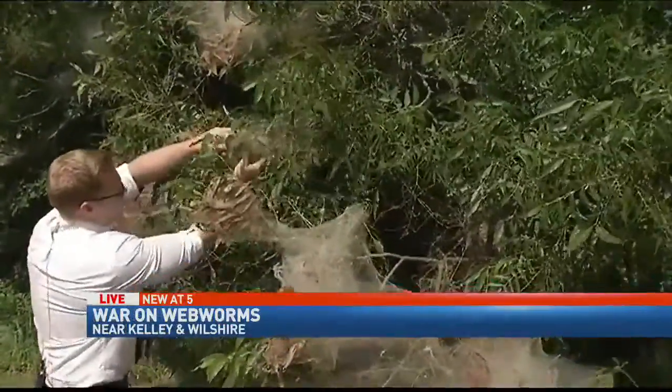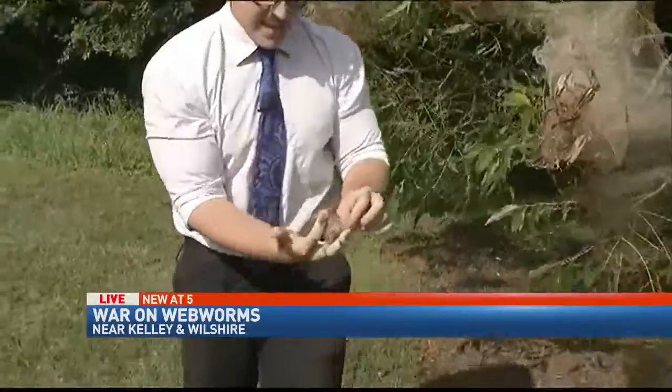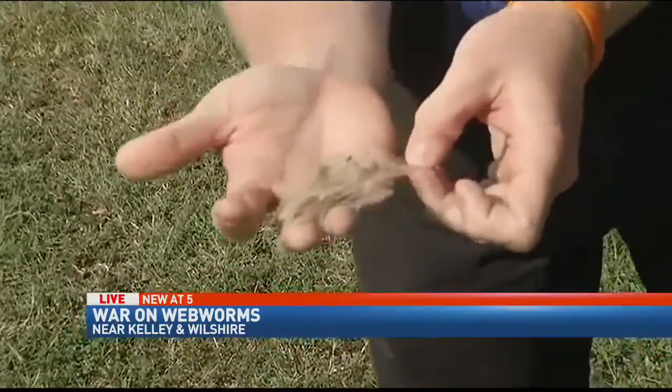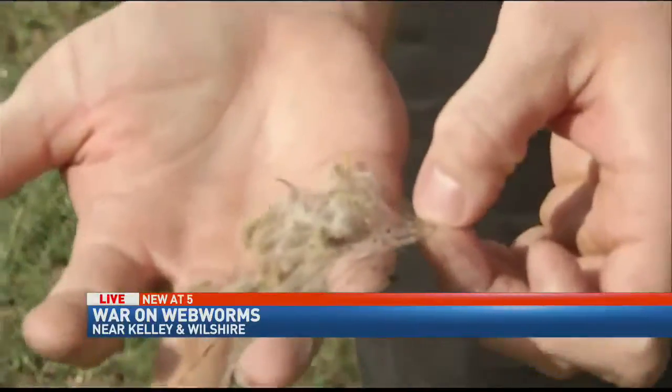Mike and Wendy, not even our own backyard here at Fox 25 is immune. There's no sugar coating it — the webworms are bad this year. Inside of this netting, take a look at all of these caterpillars. They're causing a lot of damage in a lot of places.